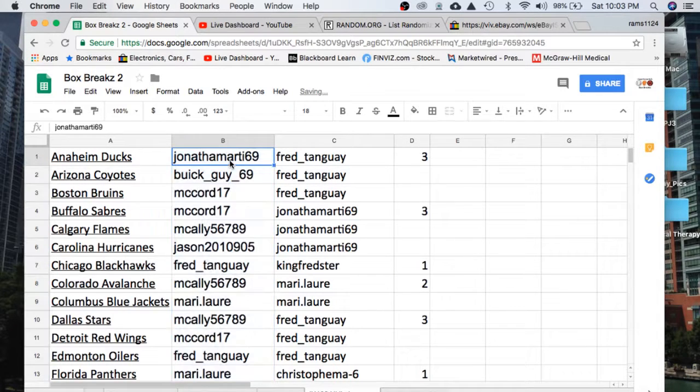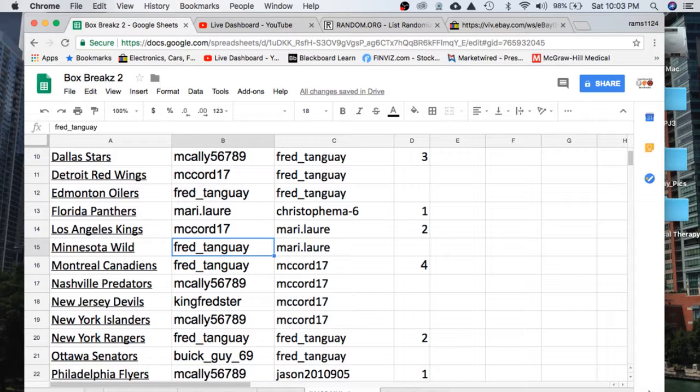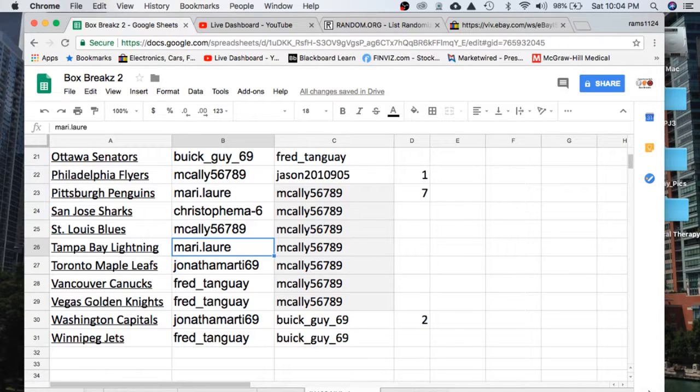Alright, we've got John with the Ducks, Buick Coyotes, McCord Bruins, Sabers McCauley Flames, Jason Hurricanes, Fred Blackhawks, McCauley Avalanche, Mary Jackets, McCauley Stars, McCord Wings, Fred Oilers, Mary Panthers, McCord Kings, Fred Wild, Canadiens McCauley Predators, King Devils, McCauley Islanders, Fred Rangers, Buick Senators, McCauley Flyers, Mary Penguins, Christopher Sharks, McCauley Blues, Mary Lightning, John Leafs, Fred Canucks, Knights John Capitals, and Fred with the Jets.